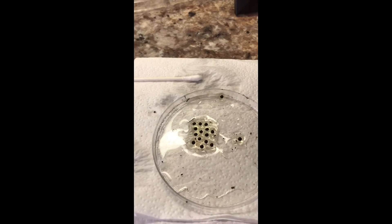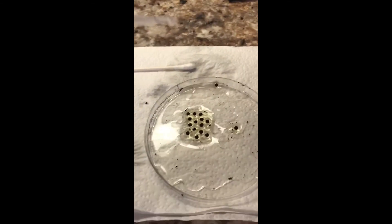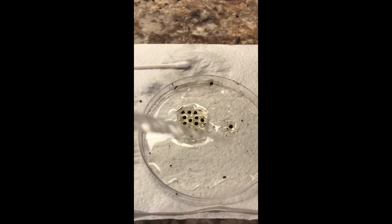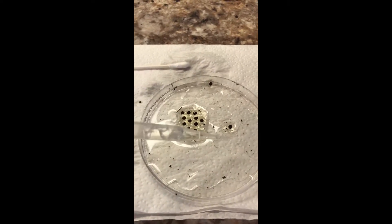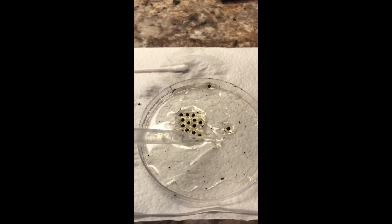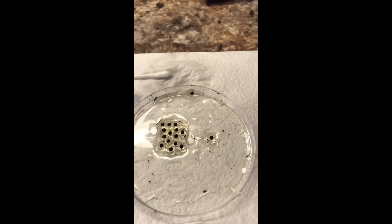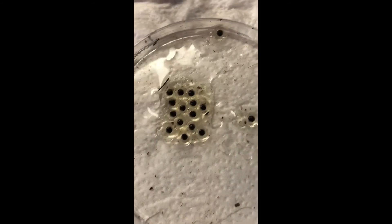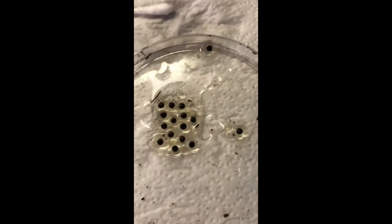Literally came home from work this afternoon and saw the two in the hut. About an hour — actually probably closer to three hours later — went back down and this is what I found. All up here pretty dark for the most part, looked pretty good.